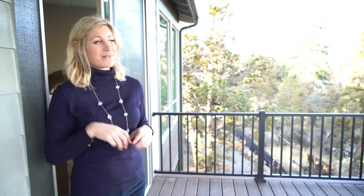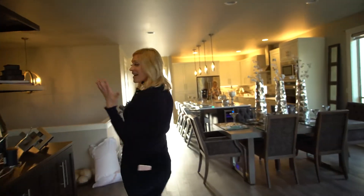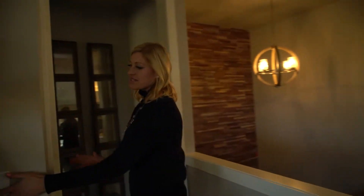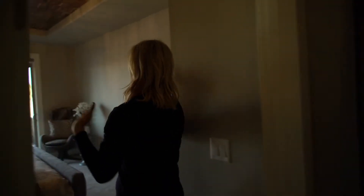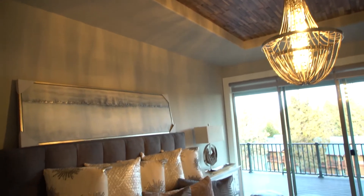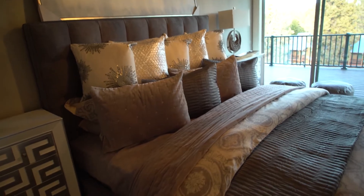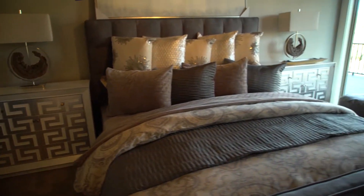Next, heading into the master. You've got a nice coat closet here, a great separation leading into the master bedroom. You see this incredible view and incredible ceiling — you always know where your headboard goes in a well-designed home. There are plugs on either side, making it a nice space. You can actually lay in bed and see the river from there.